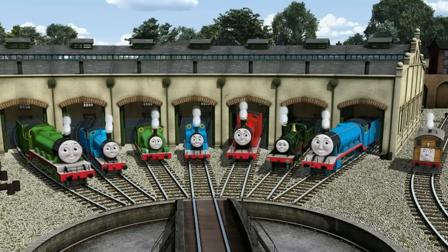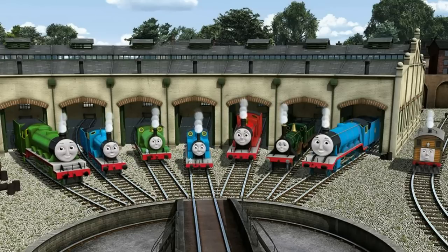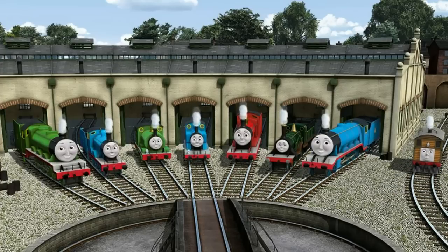You helped repair Henry, Edward, Percy, Thomas, James, Emily, Gordon, and Toby. You did a great job.